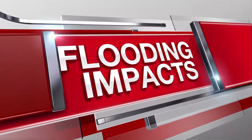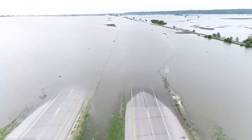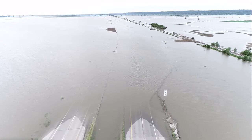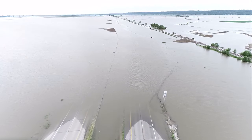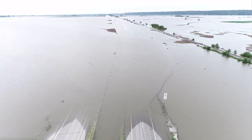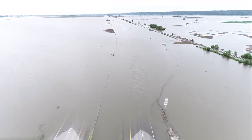We'll be looking north of the metro. A video from our Sky Alert 6 drone taken earlier today, this area of I-29 in Honeycreek, Iowa. You can see the water just swallowing up a portion of both sides of the interstate here.